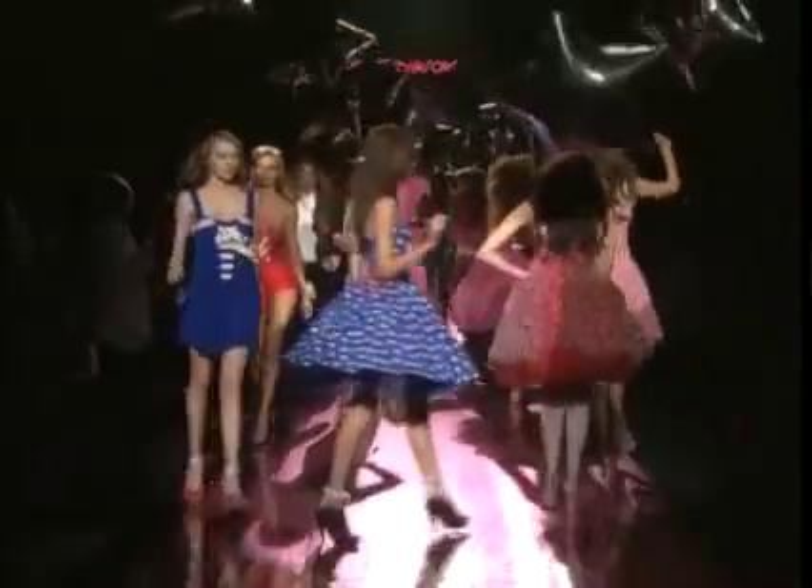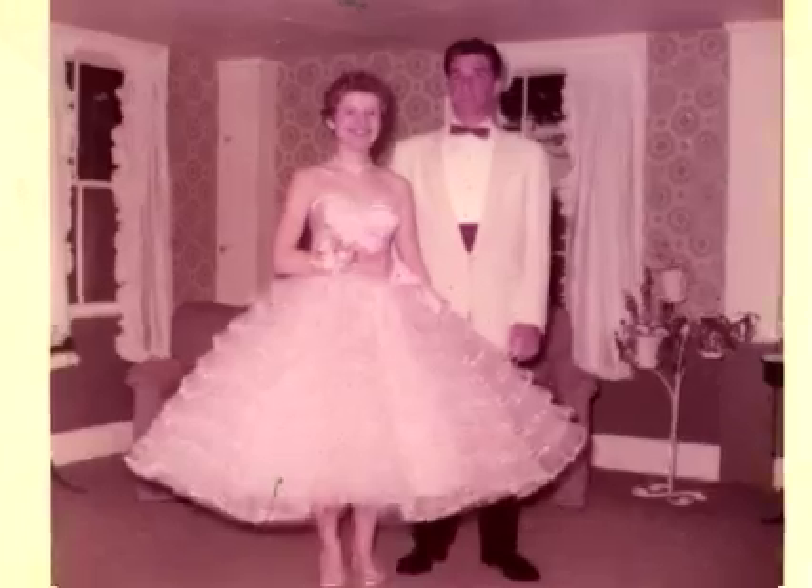This is your lucky day because our last spring show actually features all the prom dresses of the decades starting from the 1950s, and Betsy Johnson herself was crowned two times.